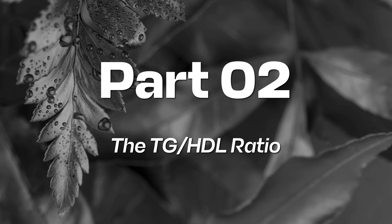Part two: the triglyceride-to-HDL ratio — a simple metabolic health clue. Here's the math anyone can do: triglyceride-to-HDL ratio equals triglycerides divided by HDL. Example two: triglycerides equal 80, HDL equals 50. Triglyceride-to-HDL ratio equals 80 divided by 50 equals 1.6.